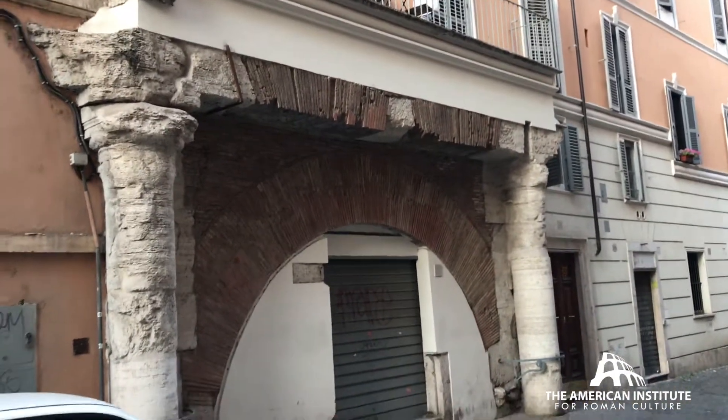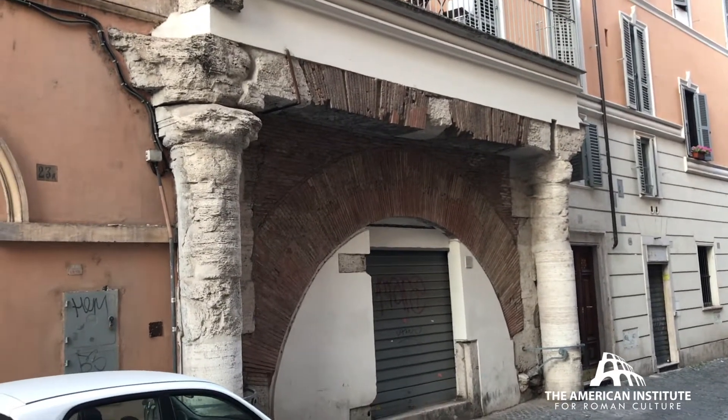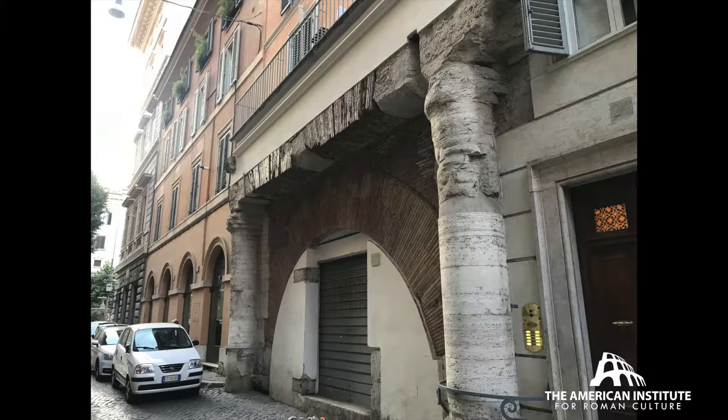What was it used for? Well, it's near the Tiber River, it's near the Circus Flaminius — it could have to do with storage for grain distributed to the public, the people of Rome.